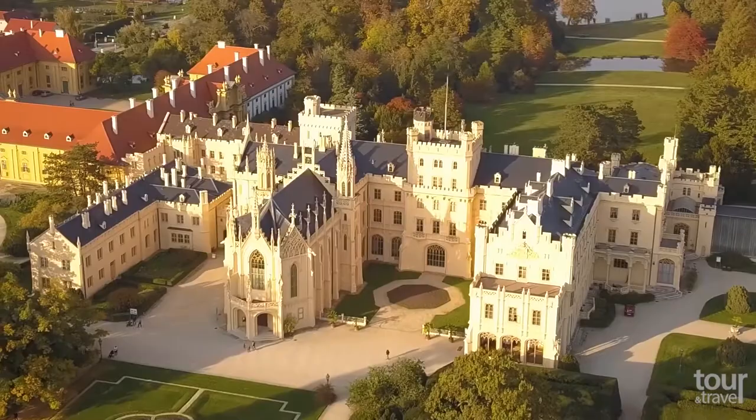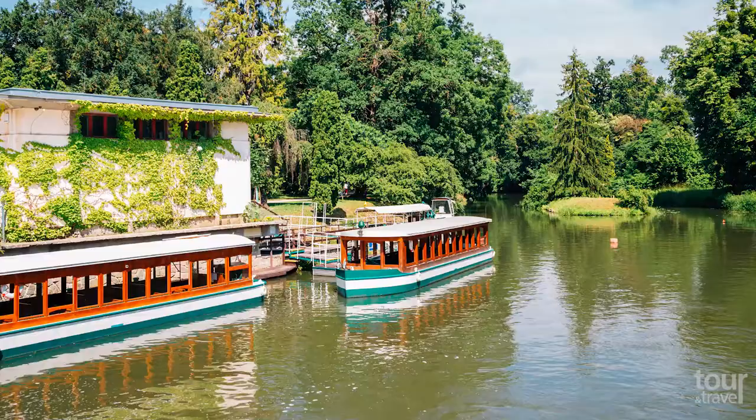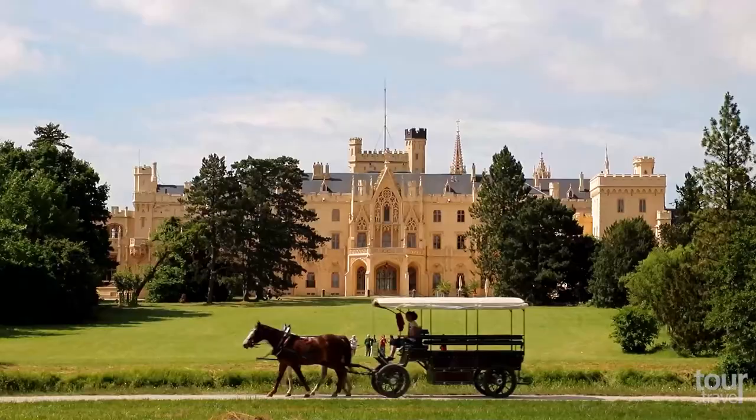The chateau is surrounded by one of Europe's largest parks, where you can find a lake and enjoy a romantic cruise through the Lednice Chateau Park or a horse-drawn carriage.